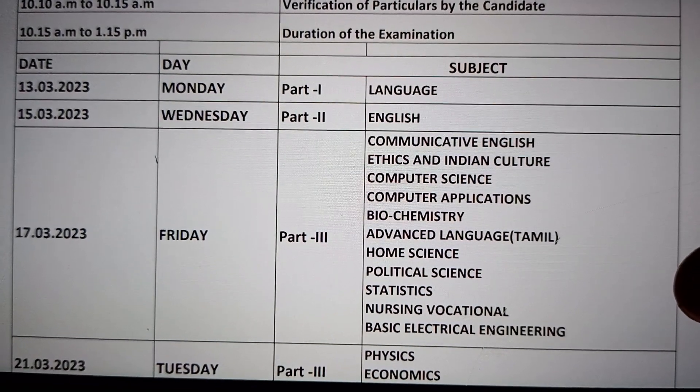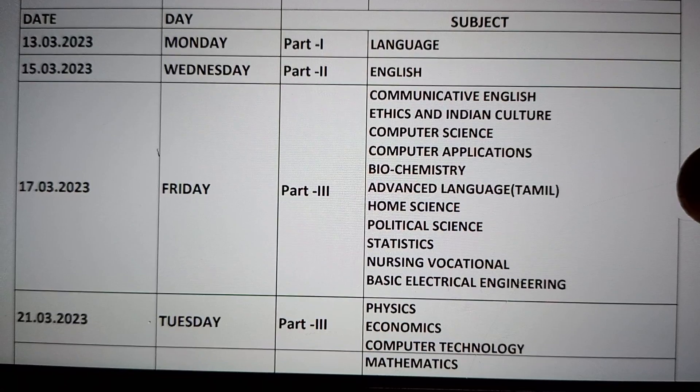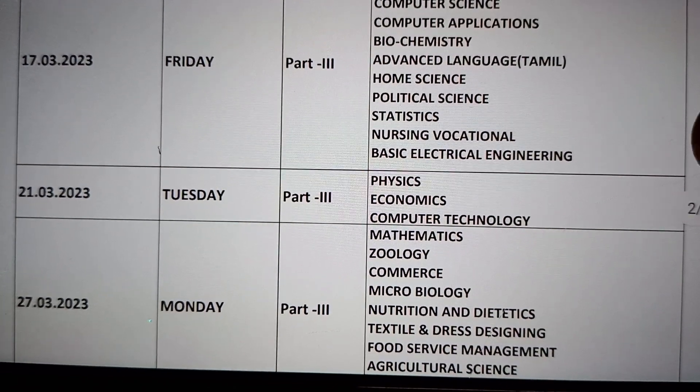On the 17th there is an exam, and the 18th exam is next. Then 19th, with 23 days leave on Tuesday. Physics, Economics, and Computer Science students have exams. By the 21st those exams are complete.